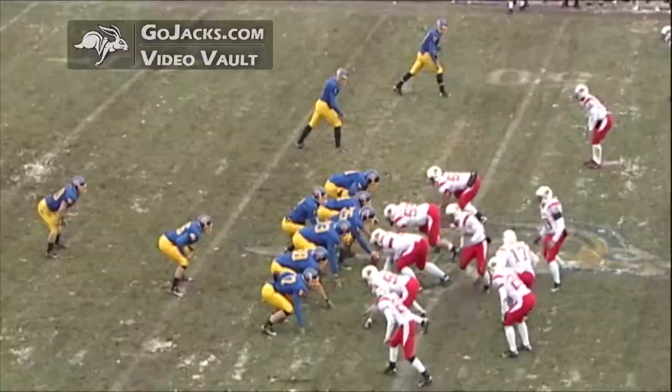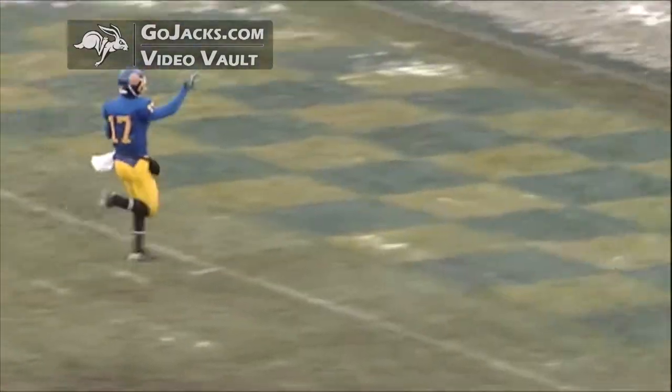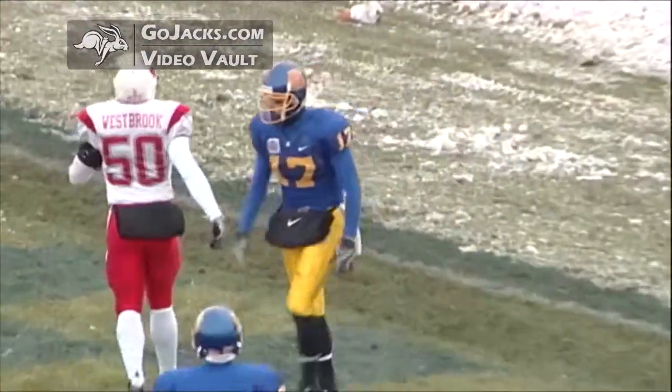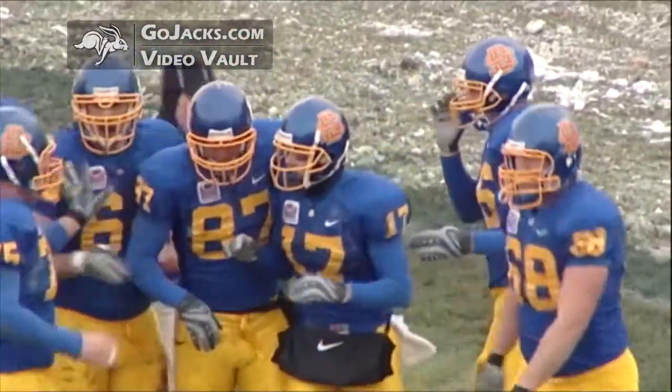On third and short, Barry drops to throw, Barry with time throws — he's got a wide open man, Fox inside the 30, 25, 20, 15, 10, 5, touchdown! Jack Rebbets, gonna go about 51 yards. Fox on the slant play, his guy fell down, and once he got the ball he was gone.